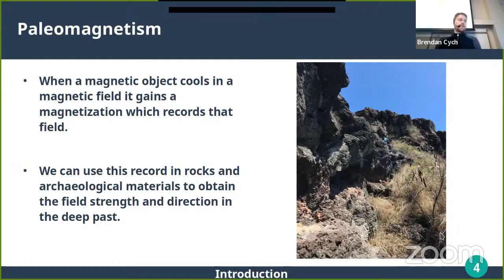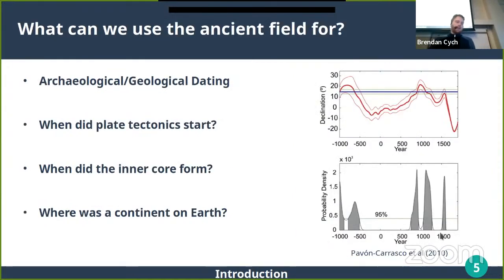When something cools in a magnetic field it can gain a magnetization which records that field. We can use this information in both rocks and archaeological materials to obtain the strength of the field — known as the paleointensity — as well as the direction of the field in the past in archaeological or geological time.